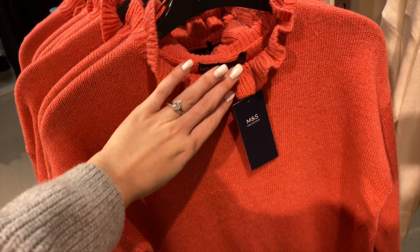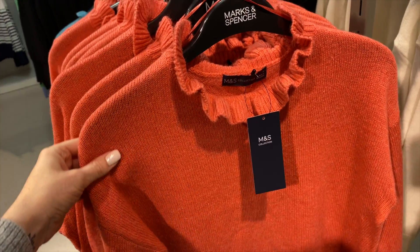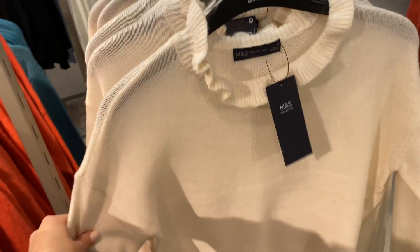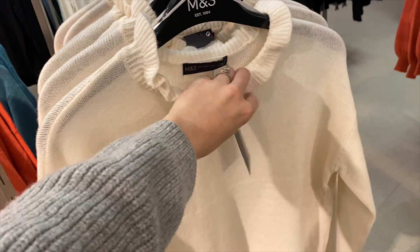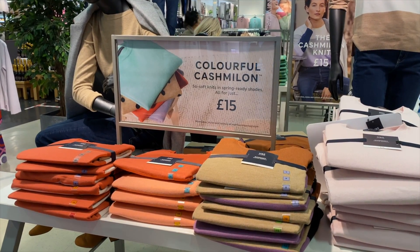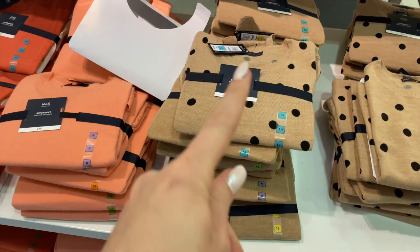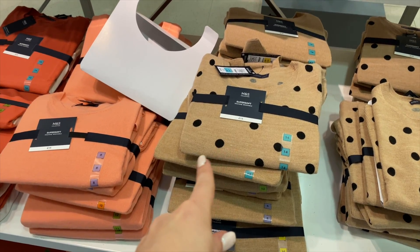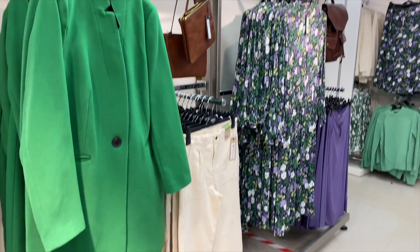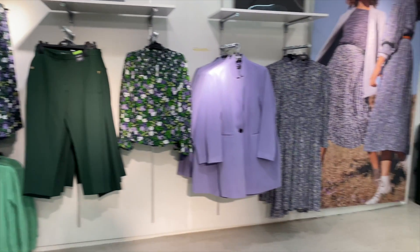I've spotted this top with what I call a pork pie neck — no idea if that's right, but my pork pies look like that! It comes in orange, cream, black, and green. It's just a bit different with that kind of neckline. There's also colourful cashmere knitwear — £19.50. I quite like the polka dot one and there's a star design too. The new-in colours are greens and purples, but nothing's really grabbing me.